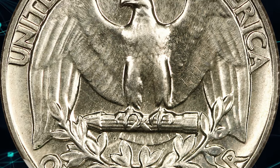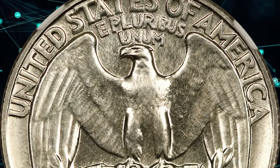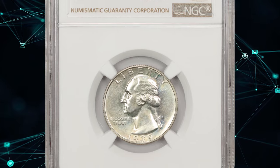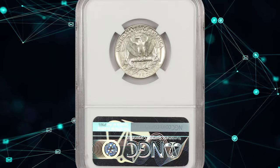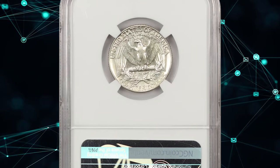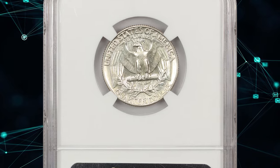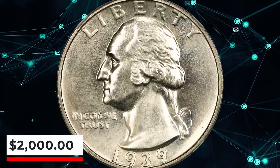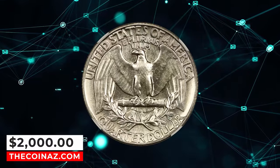As in other years, the net mintage of proof quarter dollars determines the number of complete proof sets possible, since this denomination was the one least often ordered. The number of gem survivors rose proportionately with the increasing sales, and this is the first modern proof quarter for which a generous population of PF67 coins exists. This PR68 gem was bargained for $2,000.